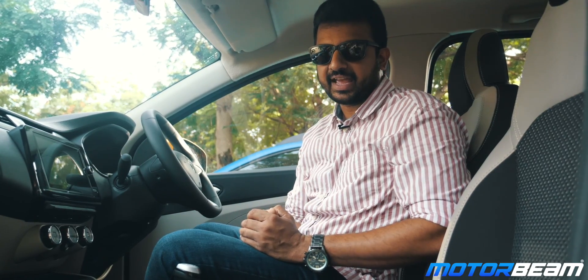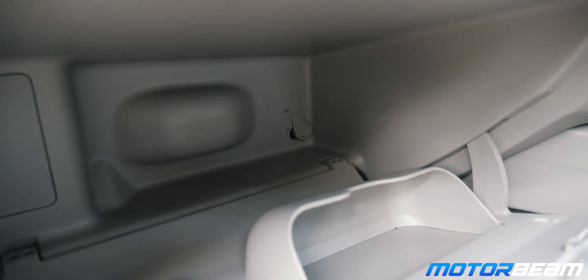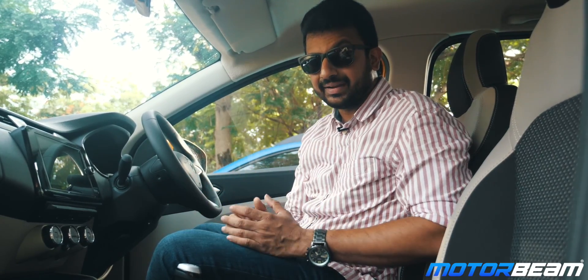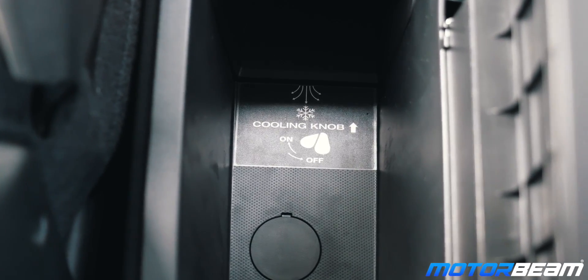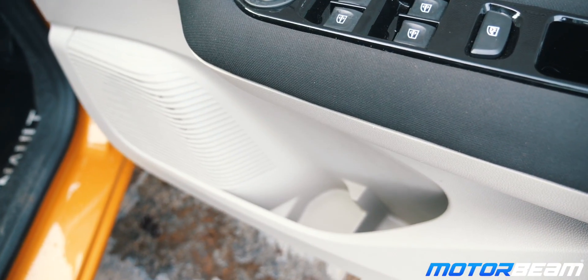There are numerous storage areas in the cabin. You get two glove boxes which are sufficiently large, and one of them is cooled. You also get a cool compartment in the center console between the front seats, along with ample storage in the center console and door pockets in each of the four doors.